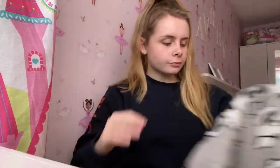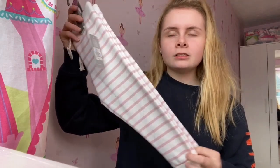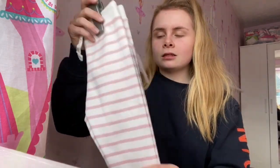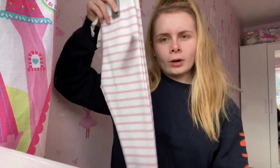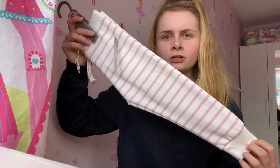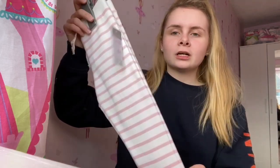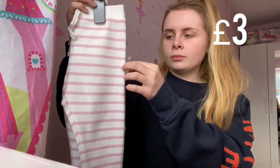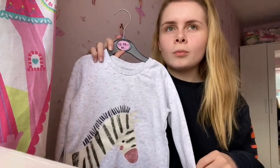Another pair of tracksuit bottoms — as I said, it's getting colder and it's just going to keep her warm. These ones are quite long so I don't know whether they'll fit her until about February, but they're just basic stripy ones and they cost me three pounds, so you can't really grumble with that.